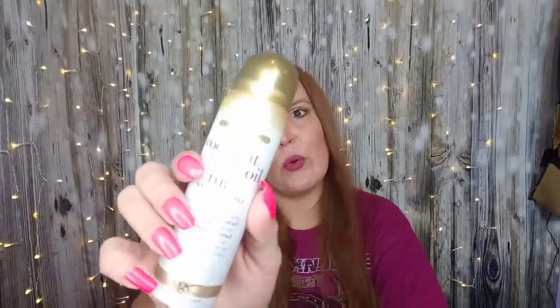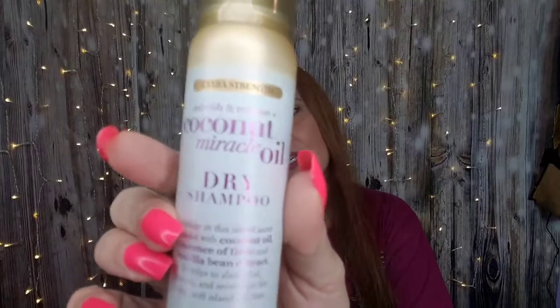This is the Extra Strength Refresh and Restore Coconut Miracle Oil Dry Shampoo. It does not work well in my hair, and I'm having issues with oil on my skin — it's causing big welts. I don't know if it's because of some of the meds I'm on or what. But it is a nice size amount.